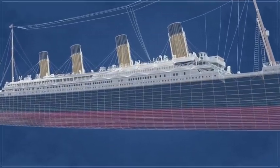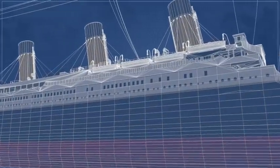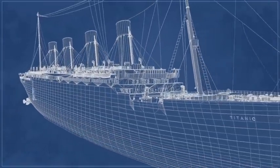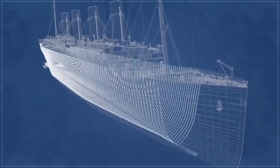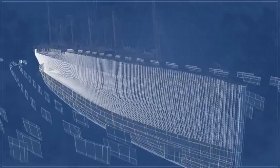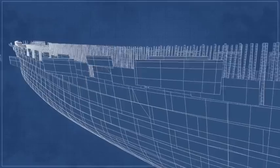Her construction revolutionised shipbuilding. No one had ever tried to build a ship the size of the Titanic or her sister ships Olympic and Britannic ever before. It took an entire year to put her frames in place. She was built with 2,000 hull plates, mostly 6 foot wide and 30 foot long, weighing up to 3 tons. The hull was held together with over 3 million iron and steel rivets.